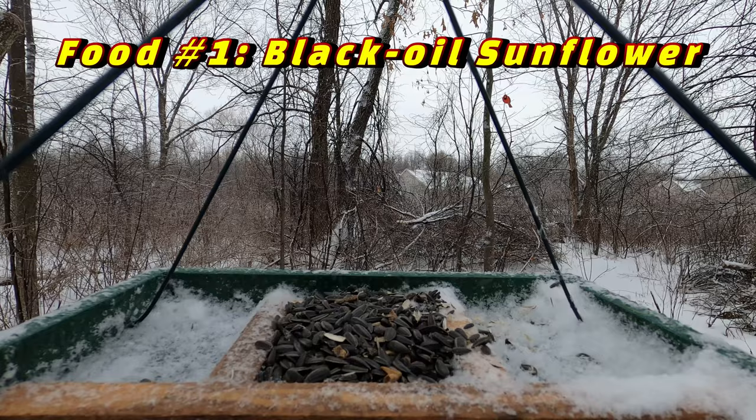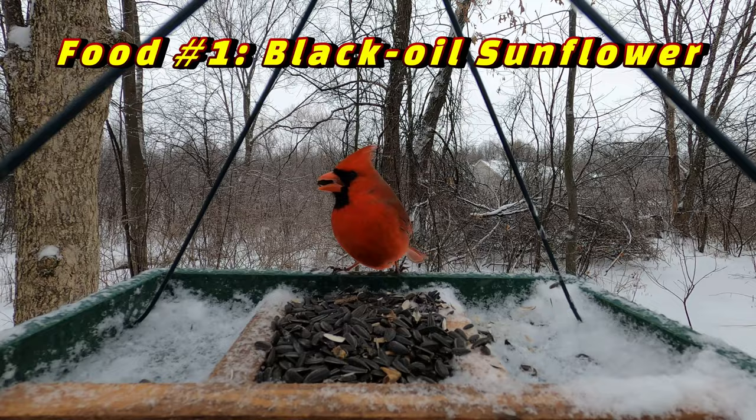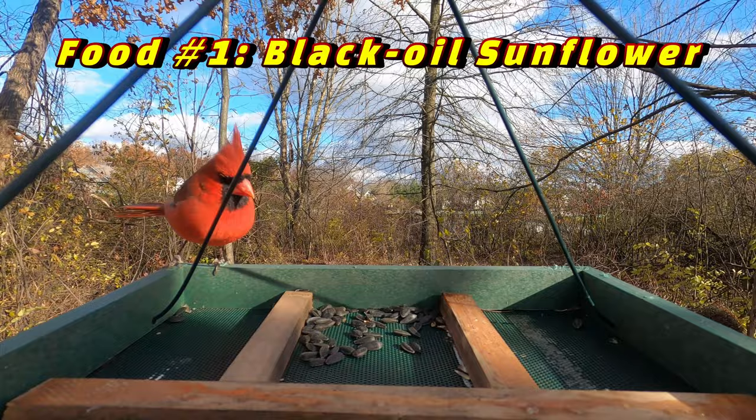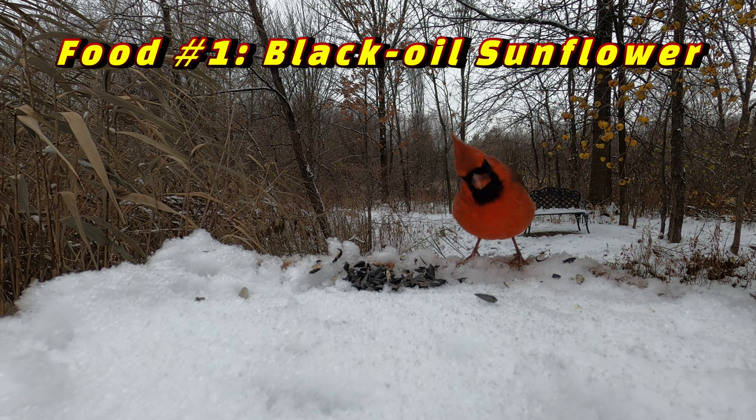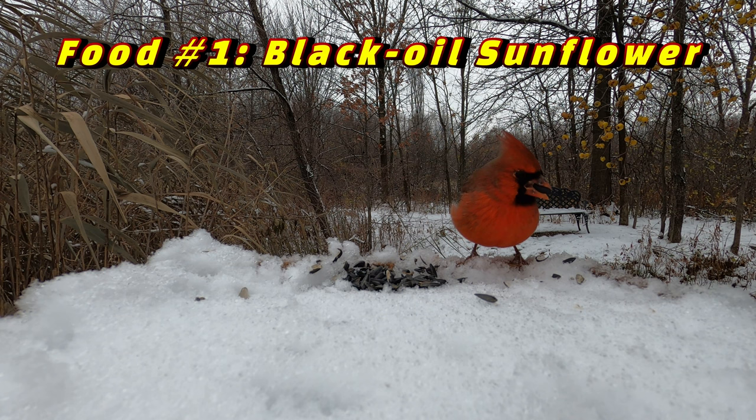The first food that Cardinals love to eat is black oil sunflower seed. As you can see, these are smaller sunflower seeds that are completely surrounded by a black shell. They're a favorite seed to use for Cardinals because they love eating it, but it's also low in price and also appeals to a wide variety of other bird species. And make sure you don't eat them because these are not edible for humans.